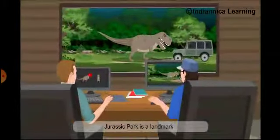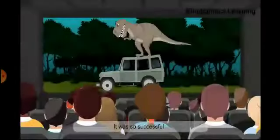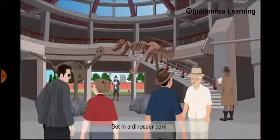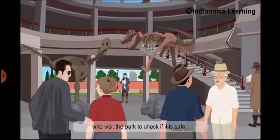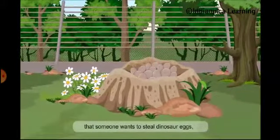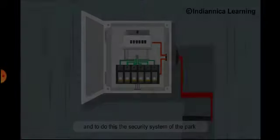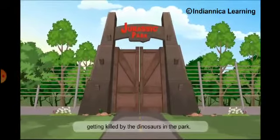Jurassic Park is a landmark film in the way it uses computer images. It won several Academy Awards and was so successful that several sequels were made. Set in a dinosaur park created by billionaire John Hammond, the story is about a group of scientists who visit the park to check if it is safe. Hammond's grandchildren, Lex and Tim, are also among the visitors. It is soon discovered that someone wants to steal dinosaur eggs, and to do this, the security system of the park has been switched off, putting everyone in danger of getting killed by the dinosaurs.